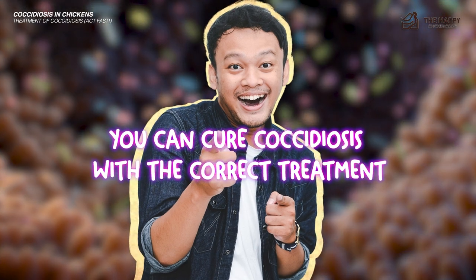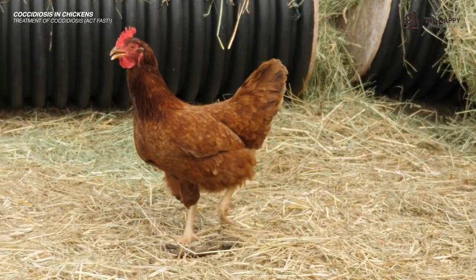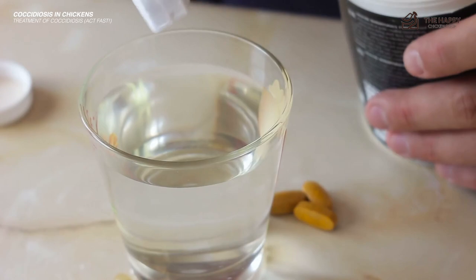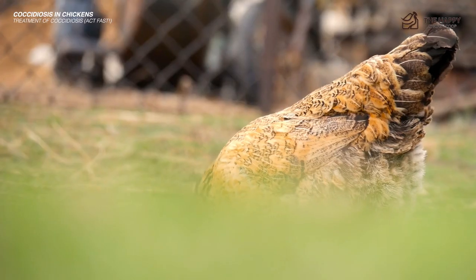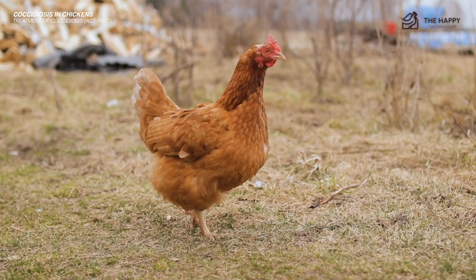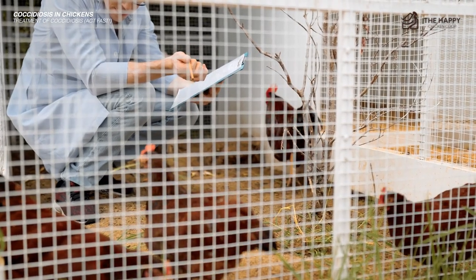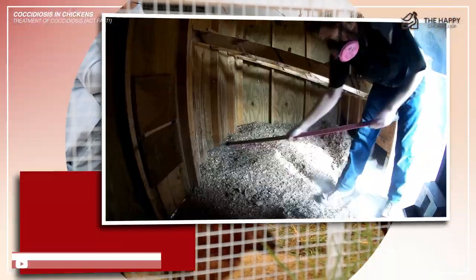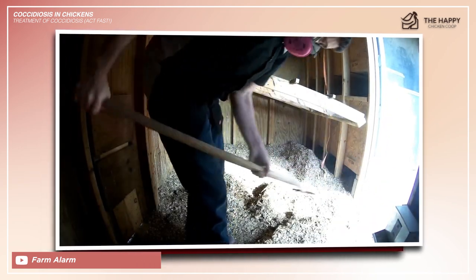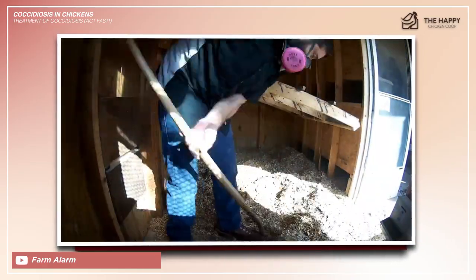Luckily, you can cure coccidiosis with the correct treatment and your flock will be healthy once again. The most commonly prescribed treatment is amprolium, an over-the-counter medication — all you have to do is add it to your chicken's water. If one is infected, it's safe to assume all your birds need treatment. If a chicken refuses to eat or drink, amprolium can be given by mouth, but ask your vet about dosage in that scenario. You'll treat your chickens for about seven days, and while doing so you'll need to clean the entire coop, remove all droppings, and do a thorough deep cleaning.